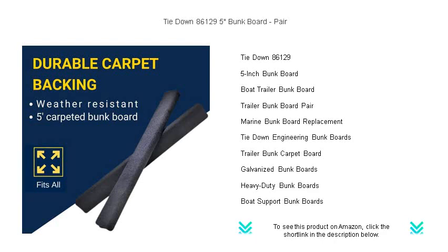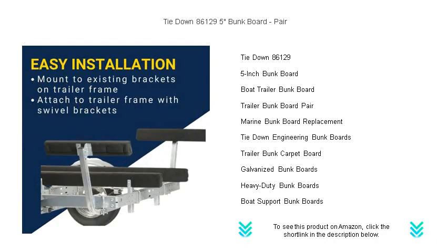Built to last with weather-resistant materials, these bunk boards are covered with marine-grade carpeting that cushions your boat's hull and minimizes scratches.